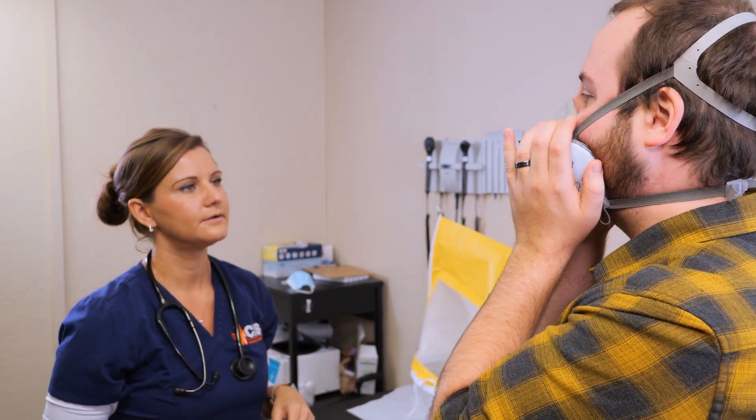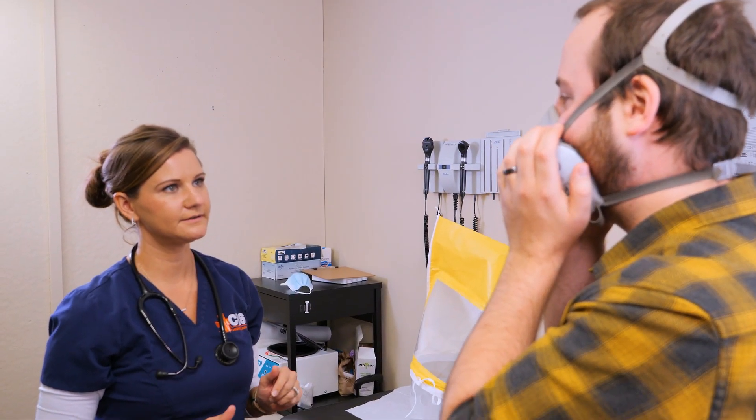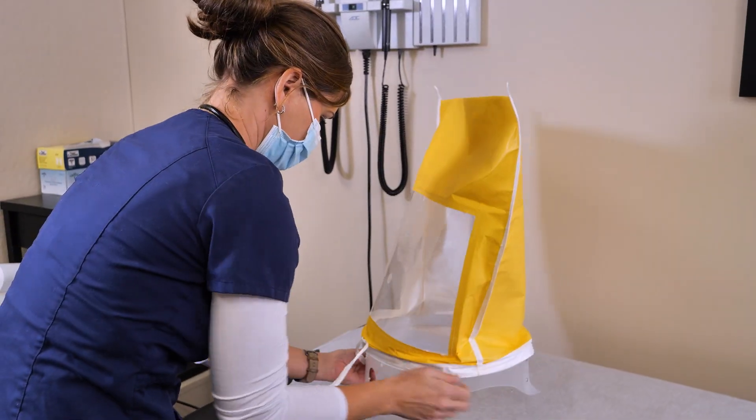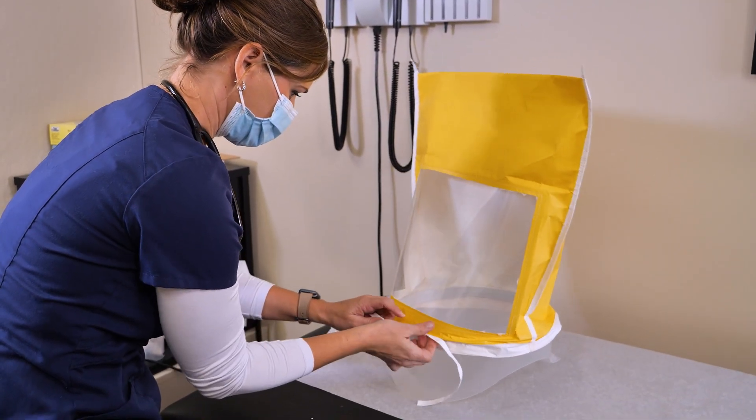After your employee has been medically cleared to wear a respirator, they are ready to have their fit test. A respirator fit test determines if their respirator seals appropriately and makes sure it does not leak. A fit test should only take place after an employee has been medically cleared, but before the employee actually wears it on the job.